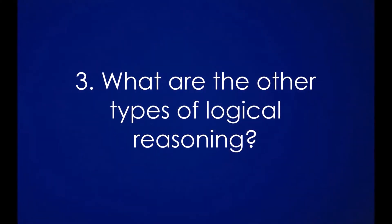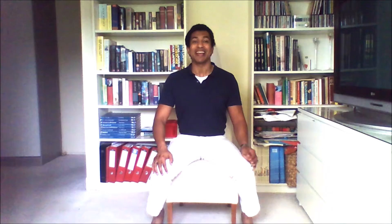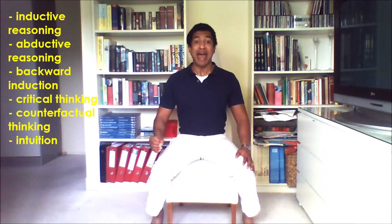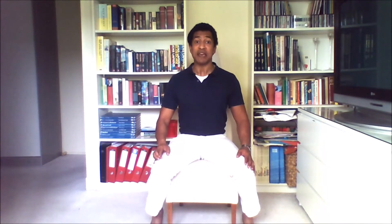Three, what are the other types of logical reasoning? Aside from deductive reasoning, we also have inductive reasoning, abductive reasoning, backward induction, critical thinking, counterfactual thinking, and intuition. I'll take a look at each type in my following videos in this series.